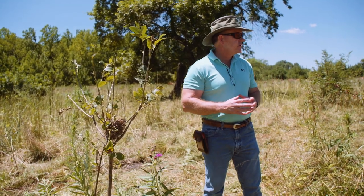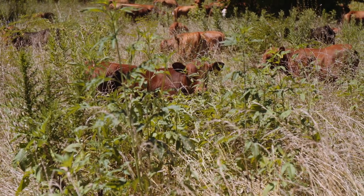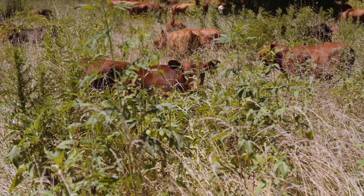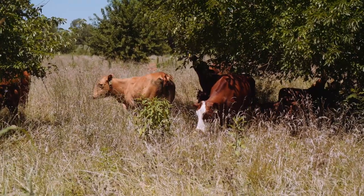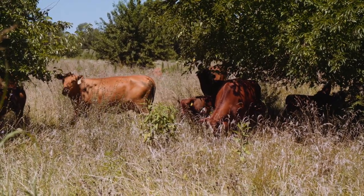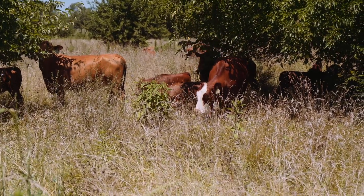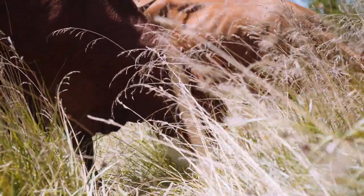I would venture to say that quail populations have really increased here on Steve and Judy's farm, because even though it may have been inadvertent for them — just by virtue of the way they've been grazing, adaptively grazing — they have inadvertently created all of the different types of habitat that quail need as a ground nesting bird here.